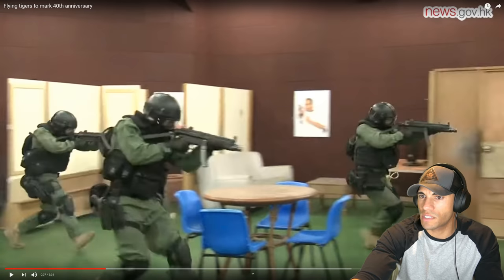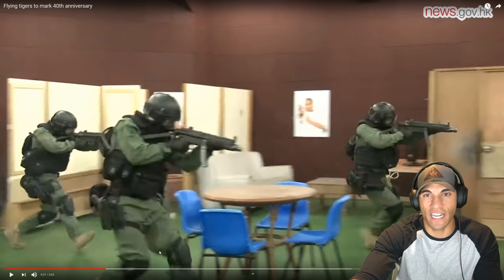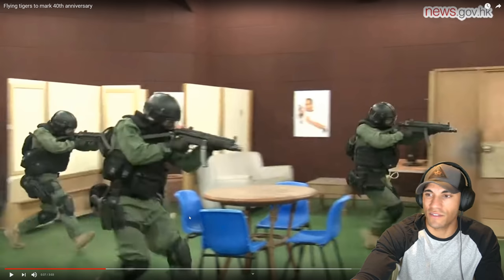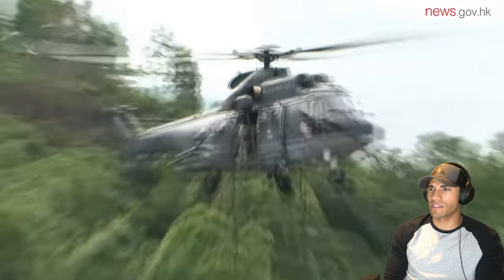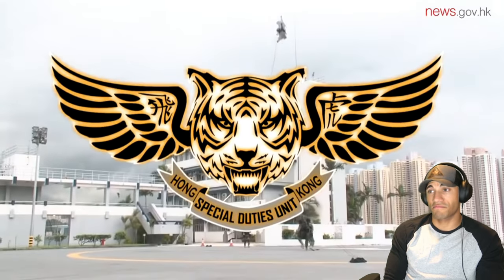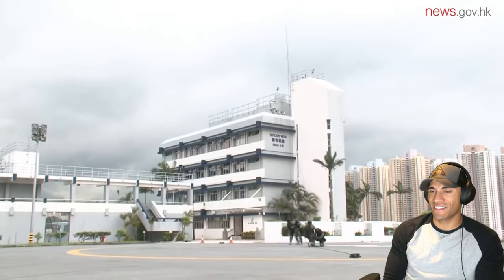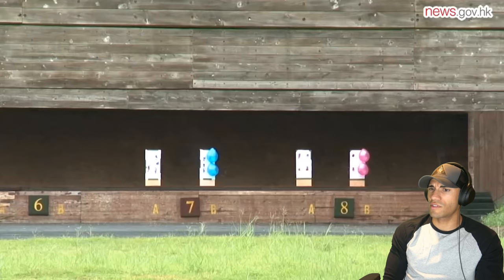They have pretty standard helmets, nice holsters that look like Safarilands, and flight suits, which are pretty nice. Pretty normal body armor — I'm not a huge fan of the green-on-black combination. The knee pads are not great; even in CQB I'd probably just have one on the knee I typically take a knee on. They do have stocks — just collapsed. The Special Duties Unit is also known as the Flying Tigers. Its logo is a tiger with wings. The unit was established in 1974 to target international terrorism, with duties including counter-terrorism, hostage rescue, and tackling serious crimes involving firearms.